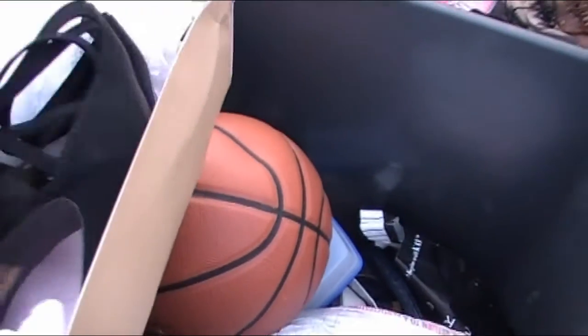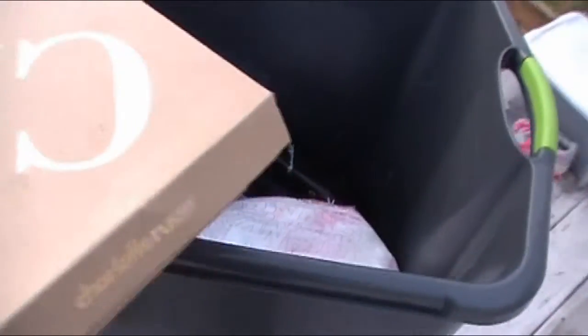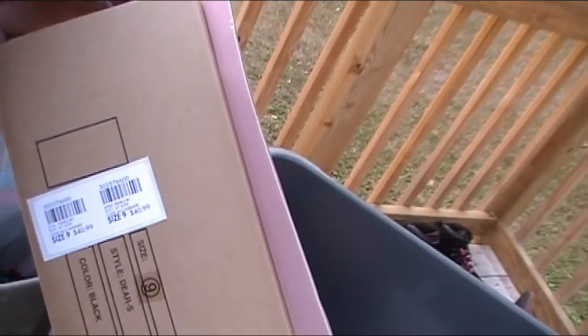Here are some Charlotte Russe shoes — these are brand spanking new, still in the box. They are size nines. I have no idea how much her shoes sell for. They were originally 40 bucks, which means they're probably worth 10 to 15 bucks on eBay — we've got a lot of cheapskates on there.